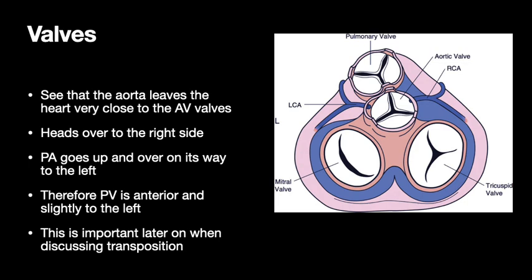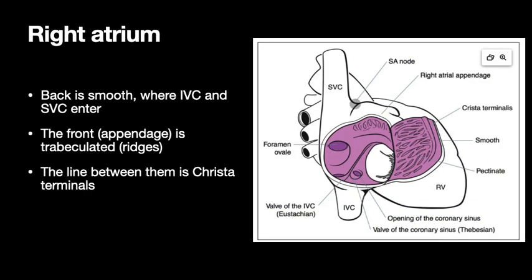By the time they've left the heart, the pulmonary artery is partway on its way to the left and the aortic valve is partway on its way to the right. This is really important for understanding transposition later on. The anatomy of the right atrium is not particularly complicated — you've got a back part which is very smooth-walled where the inferior vena cava and superior vena cava enter, and a front part or appendage that's trabeculated with ridges of muscle. There's a line between the smooth part and the rough part called the crista terminalis.